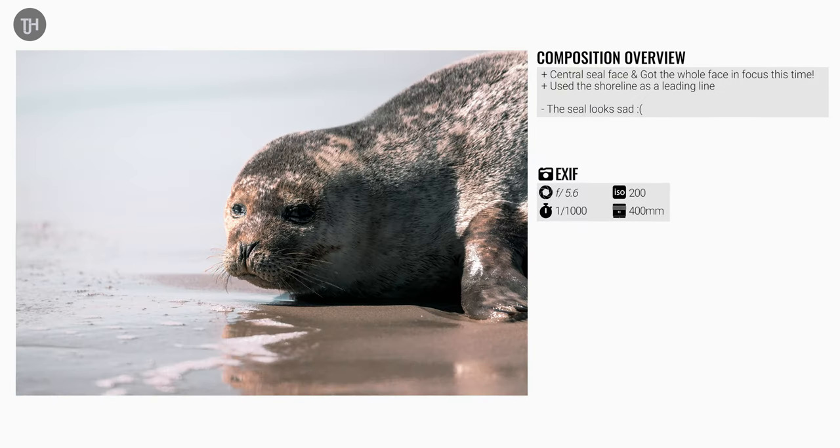On the second photo I did a little bit better. I was a bit further back from the seal and tried to get the shoreline as a leading line up to him, get a bit of the reflection of the sky in there, get a bit of blue — but the seal looks a little bit sad.